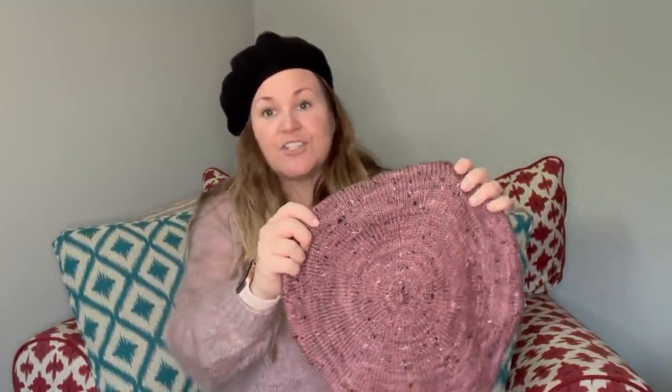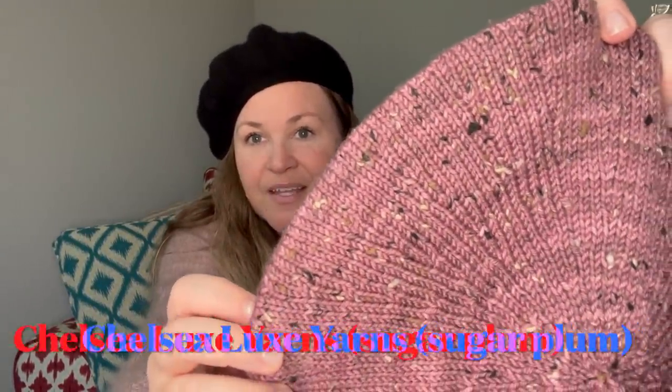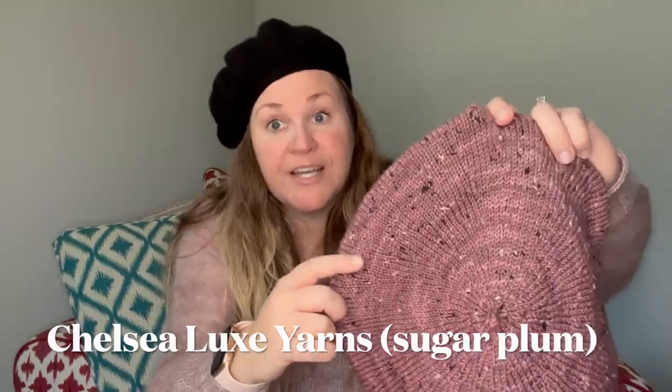This beret is a gift. Shelby from Shelby in the Bookstore — if you're not following her on YouTube, you should; I really enjoy her content. She talks about books and isn't a knitter, so I wanted to make her a beret for the Books and Berets Make-Along. Purple is her favorite color. This yarn is Chelsea Luxe in a colorway called Sugar Plum. In person it seems very tonal — purply with just a tone of pink.